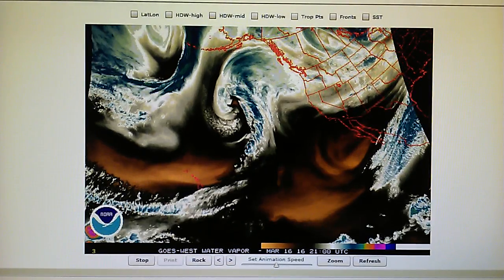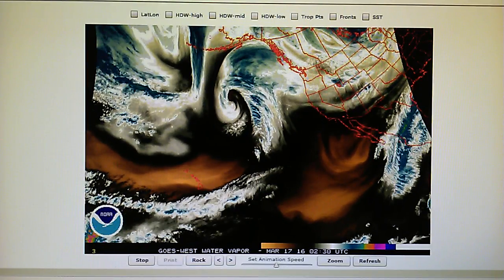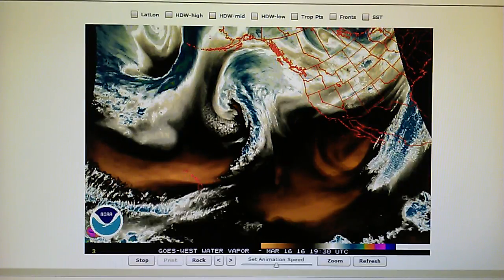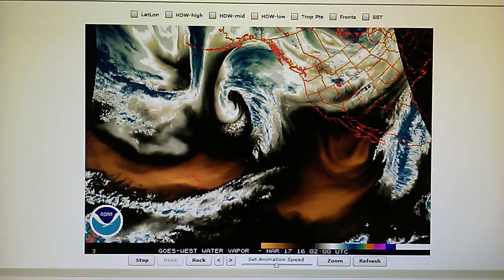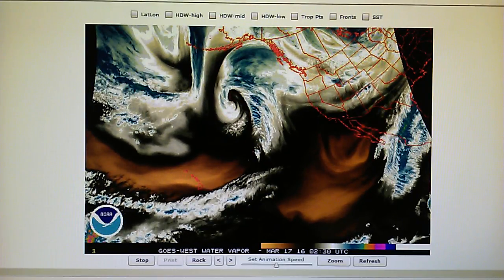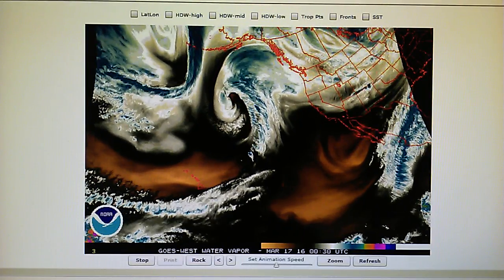Today is March the 16th, 2016. We're watching the Northeast Pacific Water Vapor Loop and right now at 8:30 we have a temperature of 67 degrees in the foothills of Los Angeles. We had a relative humidity of 39 percent. The barometric pressure is 1014 millibar or 29.94 inches and the dew point is 41 degrees.